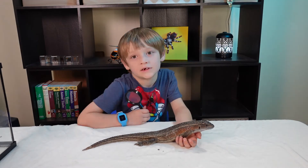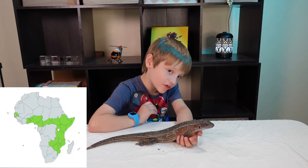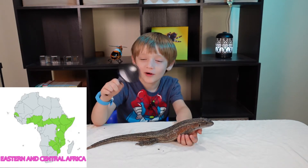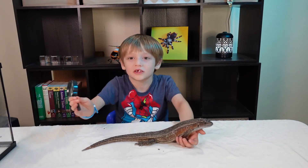So this one is a boy. They can live 10 to 20 years. And they're found in Africa and areas in Central Africa. They eat worms and insects, which I got the worms over there, which I'll show you.